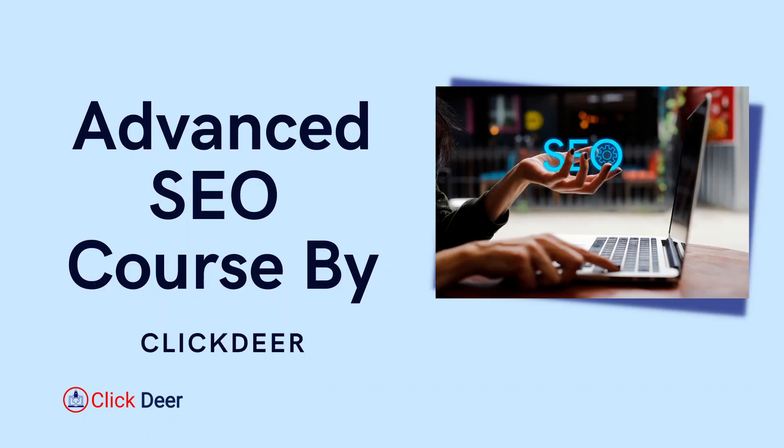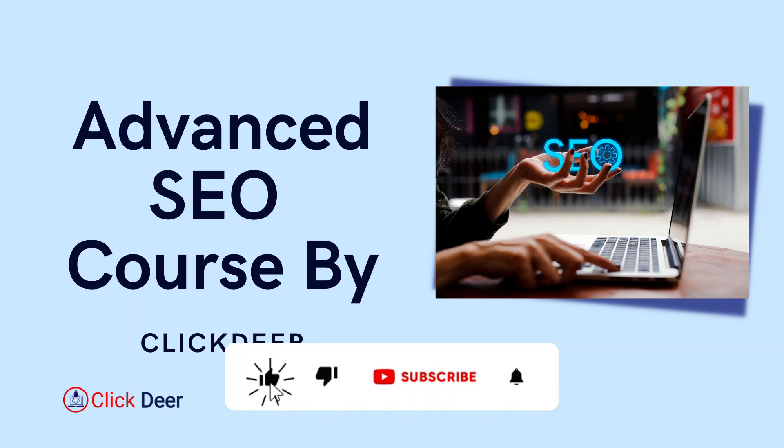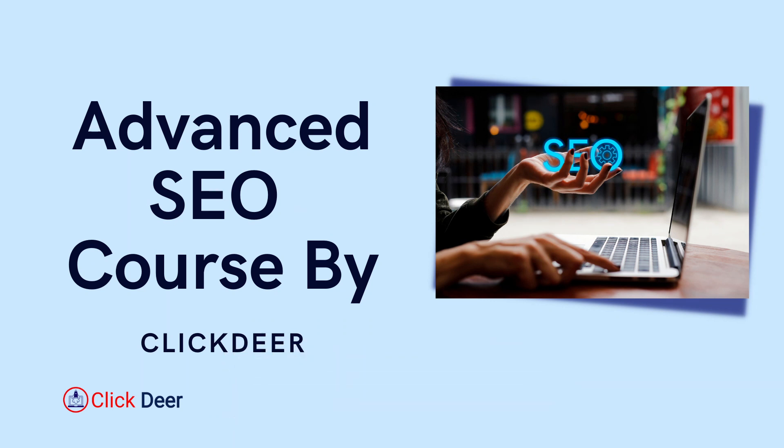Now let's get started without further ado. But if you have not yet subscribed the channel, please make sure to subscribe and click on the bell icon so that you get notified instantly for every new tutorial of this advanced SEO course. If you have any questions, the comment section is for you — just ask me anything and I will be there to answer.